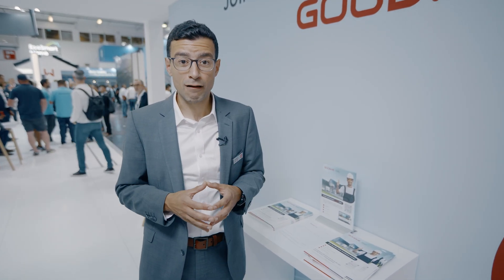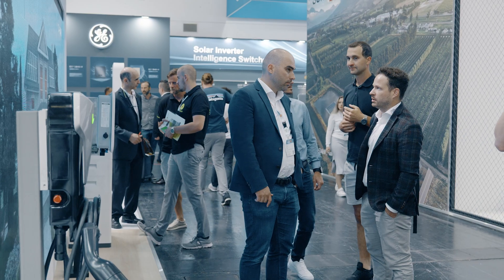Installers can accumulate points for each Goodwee installation and get rewarded for them. Check out our website to learn more about the program benefits and to learn more about Goodwee products.